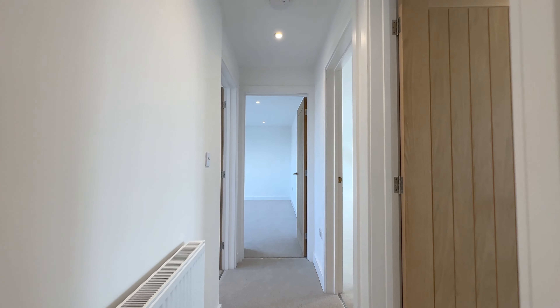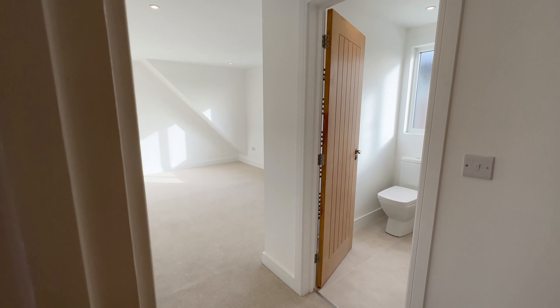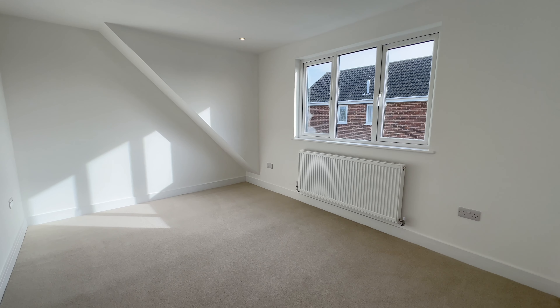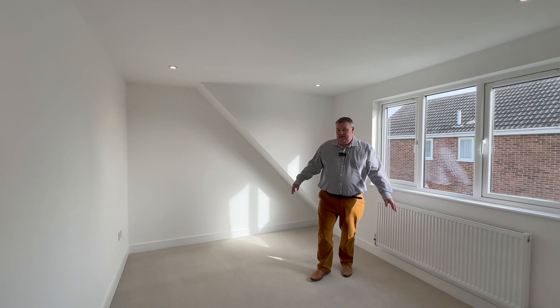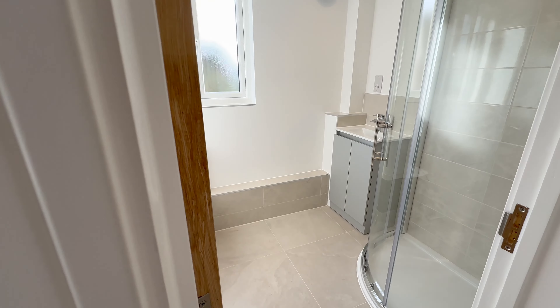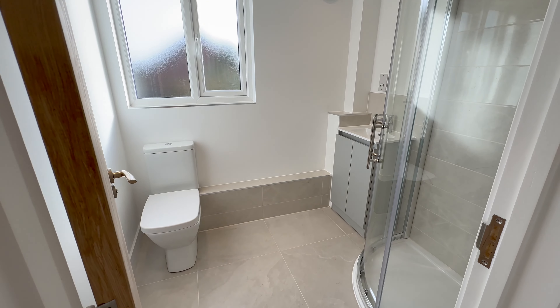All the bedrooms are fantastic sizes — difficult to label bedroom one to four. We come back across here to the Jack and Jill bathroom, and then into another really good size double bedroom with multi-plug sockets.